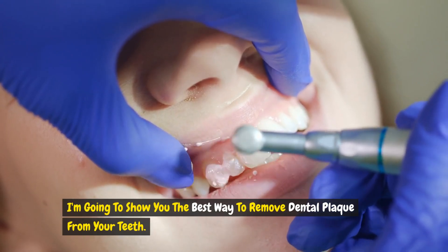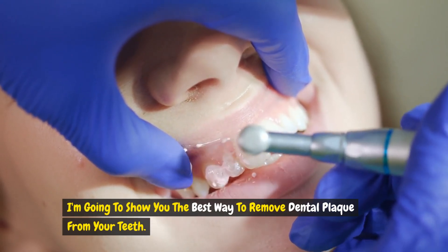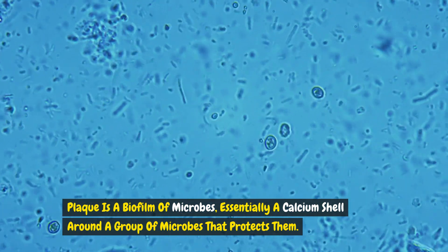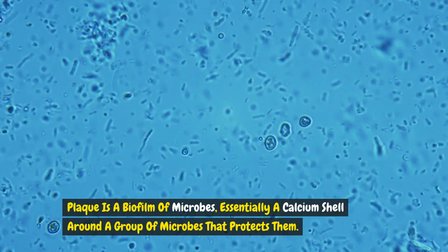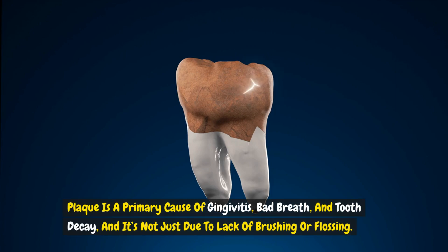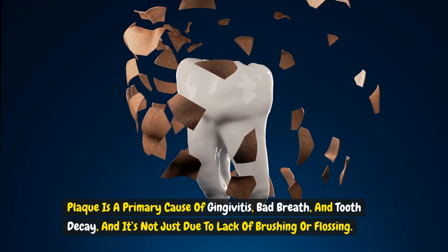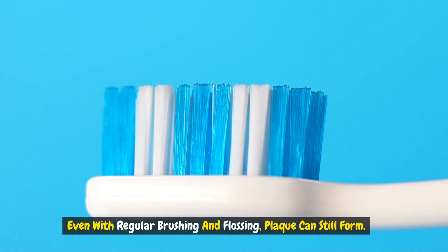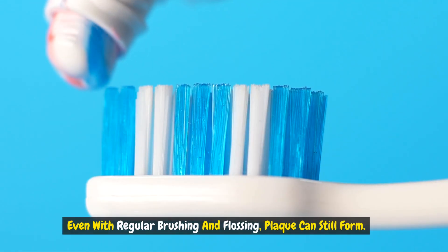I'm going to show you the best way to remove dental plaque from your teeth. Plaque is a biofilm of microbes, essentially a calcium shell around a group of microbes that protects them. Plaque is a primary cause of gingivitis, bad breath and tooth decay, and it's not just due to lack of brushing or flossing. Even with regular brushing and flossing, plaque can still form.